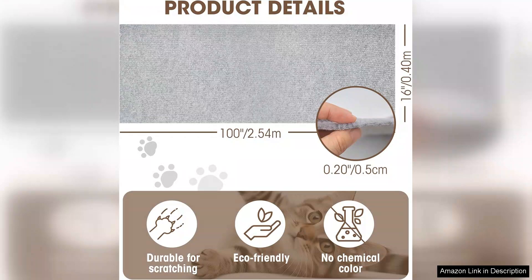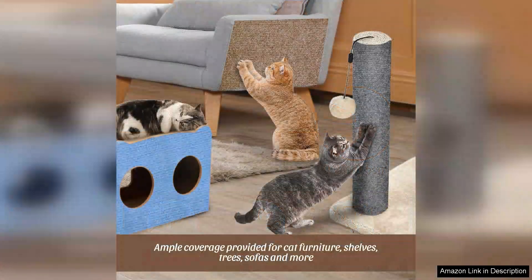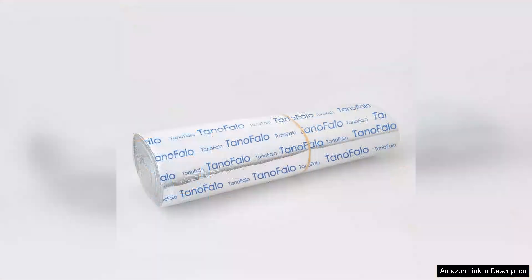Durability is another positive aspect. The mat is made from sturdy materials that withstand daily use, and it shows minimal signs of wear even after weeks of scratching. It's also easy to clean — a quick vacuum or shake outside is all it takes to keep it looking fresh.